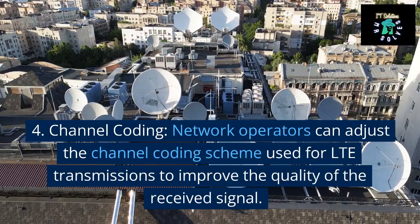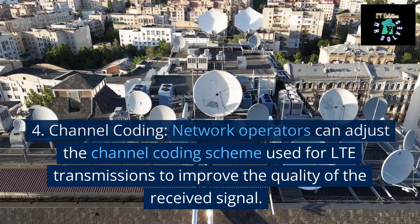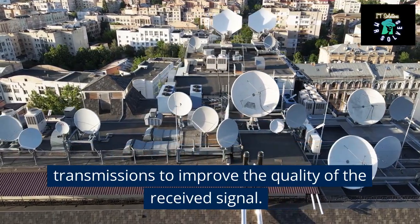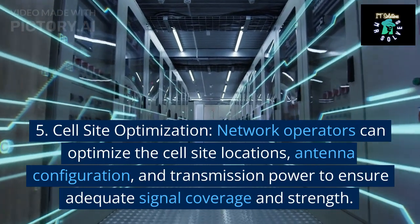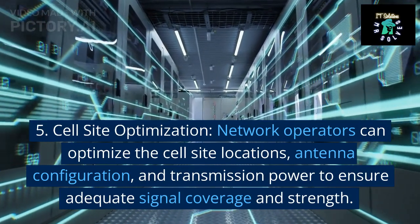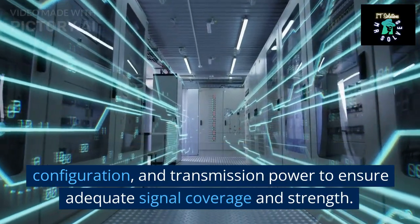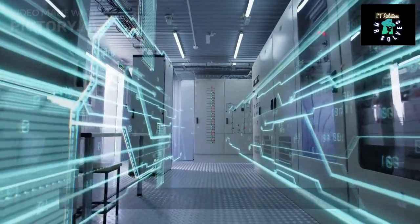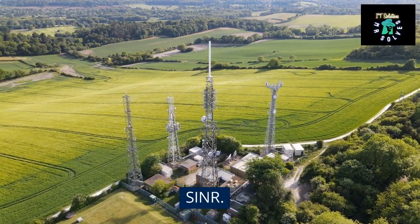4. Channel coding. Network operators can adjust the channel coding scheme used for LTE transmissions to improve the quality of the received signal. 5. Cell site optimization. Network operators can optimize the cell site locations, antenna configuration, and transmission power to ensure adequate signal coverage and strength, resulting in an improvement in the serving SINR.